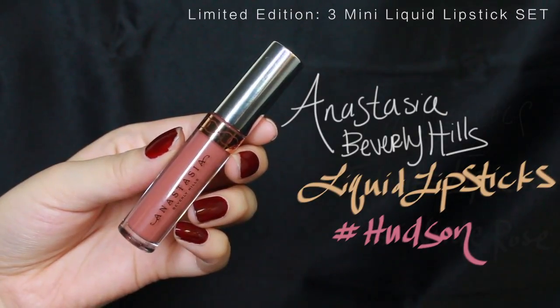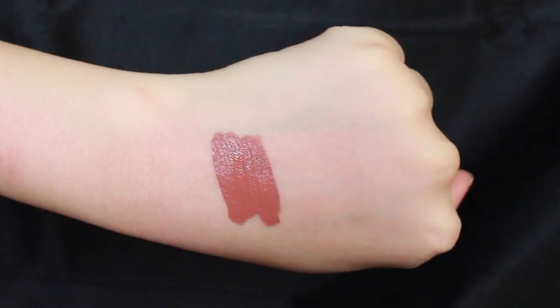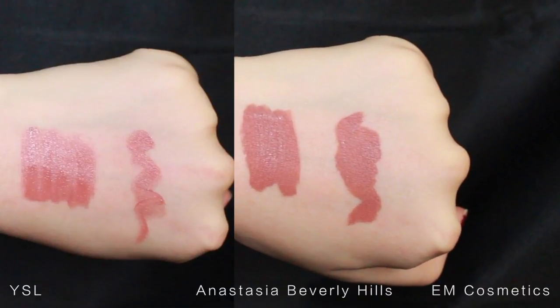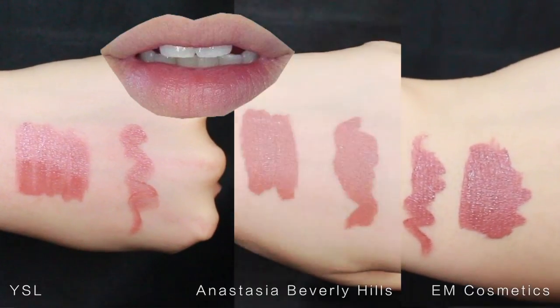Anastasia Beverly Hills Liquid Lipstick in Hudson — also brown undertone to enhance pink lips. It applies smoothly and dries matte. Here is a comparison of YSL, Anastasia Beverly Hills in the middle, and M Cosmetics on the right.